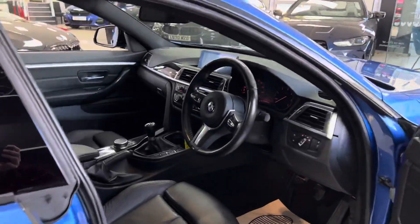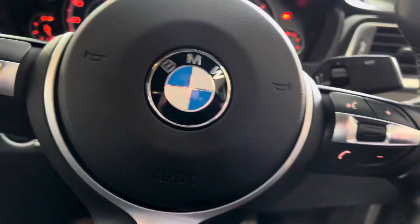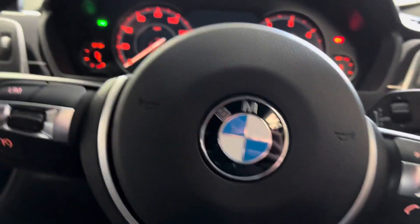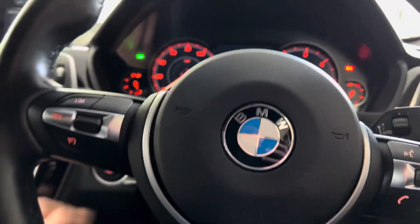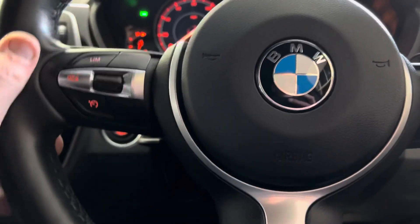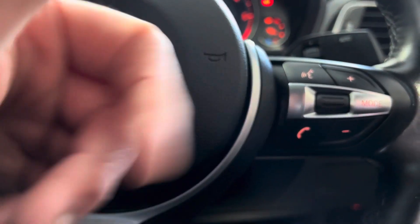If we hop inside, we've got the optional digital cockpit as it should be known — as you can see up there. The car has covered just over 41,000 miles. You've got the multifunction M Sport steering wheel with cruise control, speed limiter, and voice and volume controls.